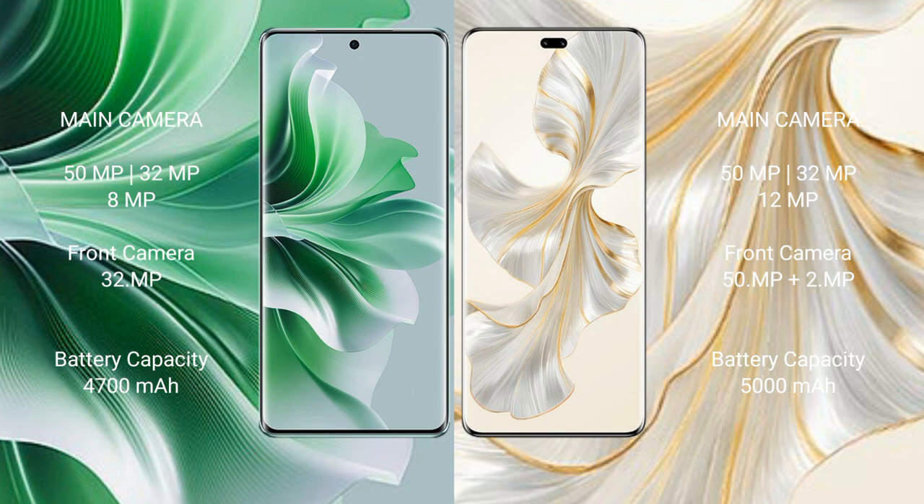Oppo Reno 11 Pro has a 4700mAh battery with 80W fast charging support. Honor 100 Pro has a 5000mAh battery with 100W fast charging support.